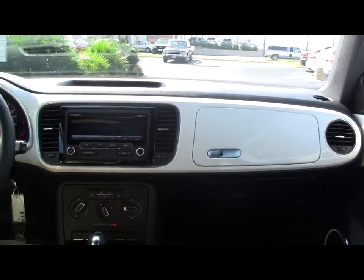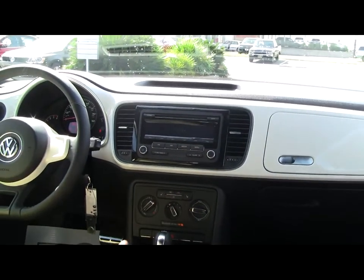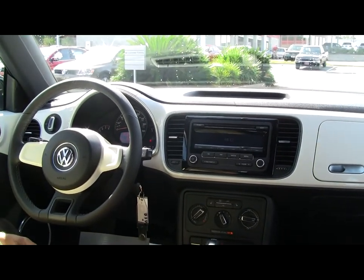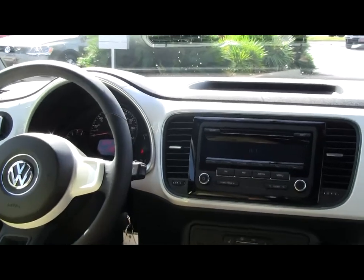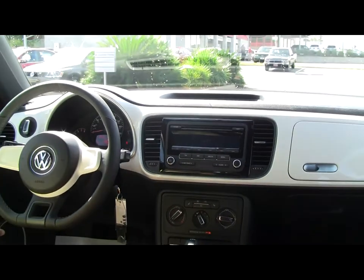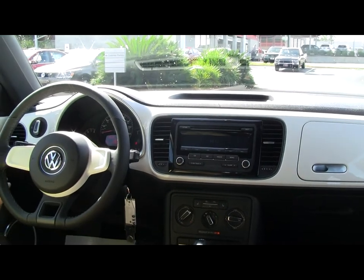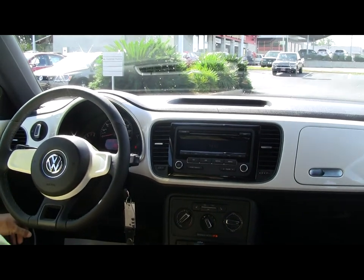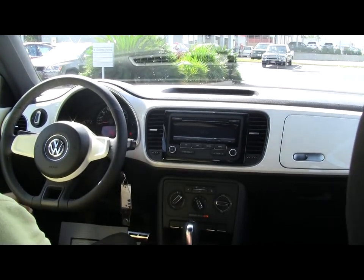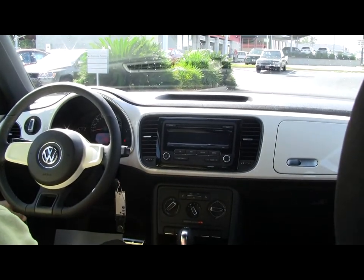It comes with the old style glove box — never thought you'd see that again. This car you can get in automatic or manual. It does have a Fender audio system, 400 watts of power. You also have interior lighting where you can change the colors from red to blue to white on that ring around your speaker, however you'd like. You can also adjust the intensity.